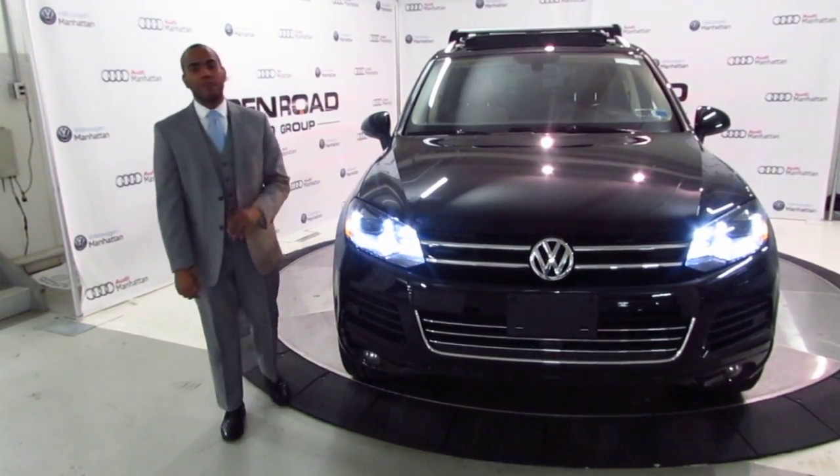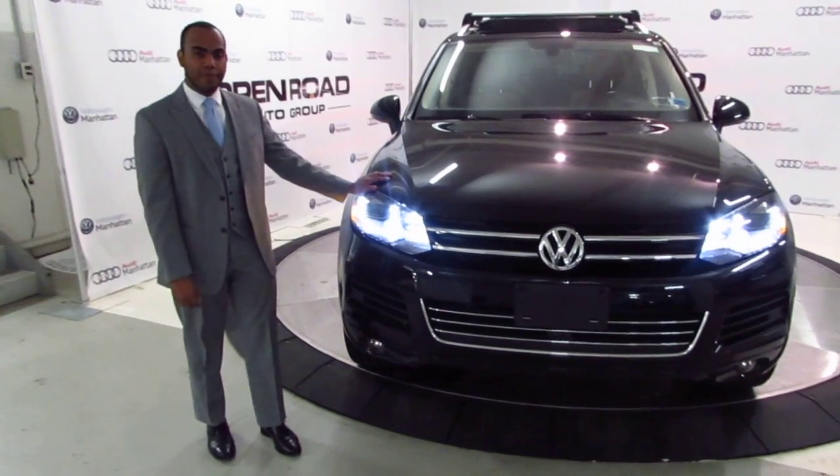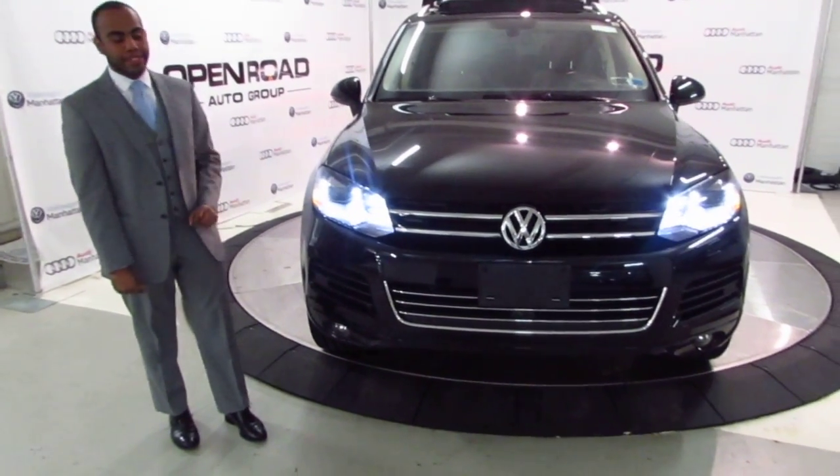Hi guys, welcome to Open Road Volkswagen of Manhattan. I'm Jose Mendes and I want to show you this 2014 Executive Touring we have in stock.